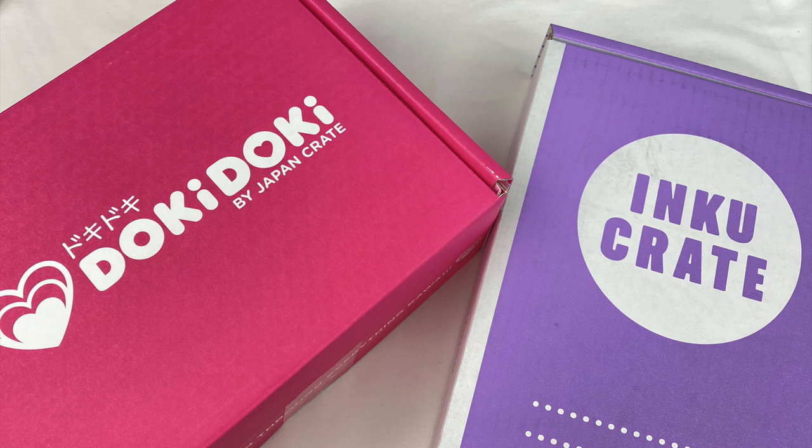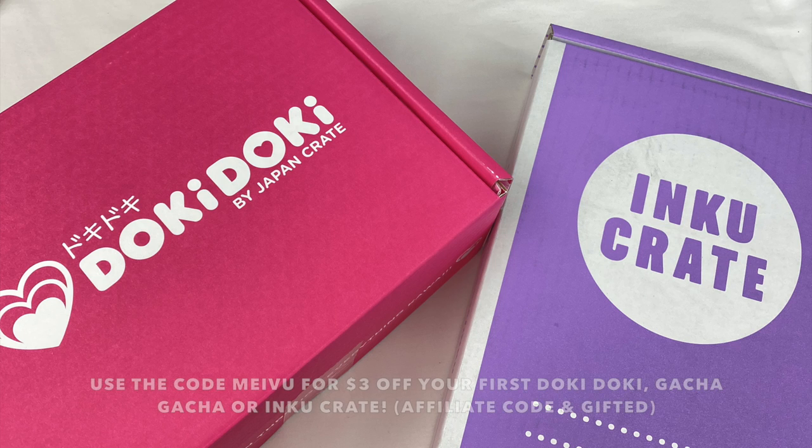Hey everyone! Today I'm going to be doing an unboxing of the Doki Doki and Inku crates for December. Japan Crates sent these to me to review, and they've also given me an affiliate link and discount code. You guys can use the code MEIBU to get $3 off your subscription. I'll leave all the information in the description box if you want to check them out.